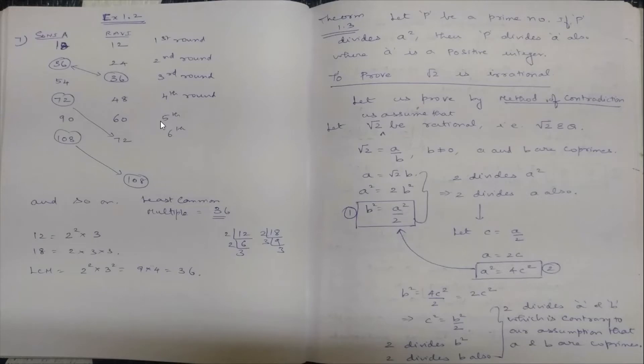Welcome back to this video lecture. We are doing Exercise 1.2, Real Numbers, sum number 7. This is a circular path around a sports field. Sonia takes 18 minutes to drive one round of the field while Ravi takes 12 minutes for the same. Suppose they both start at the same point and at the same time and go in the same direction — after how many minutes will they meet at the starting point?